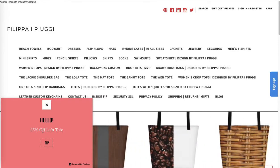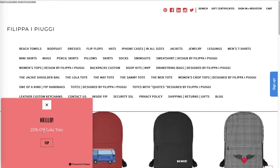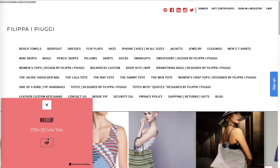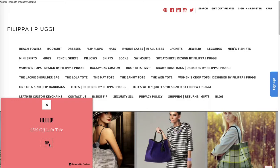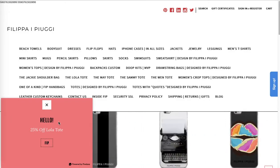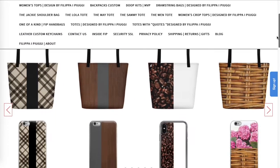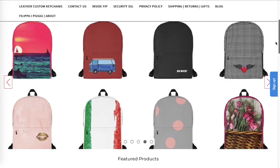You've got a 25% off discount code displayed — for example 'Lola Toti' — but you don't give instructions on how to use it. It would be great to have text like 'click below to copy to clipboard and then paste it at checkout,' otherwise it just looks confusing and takes up a lot of space.